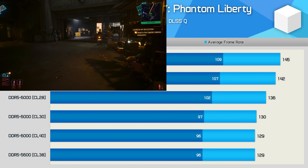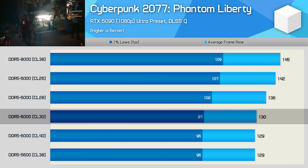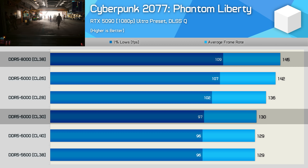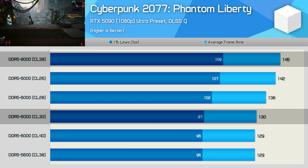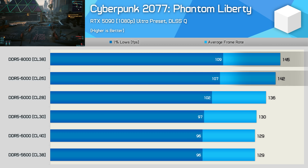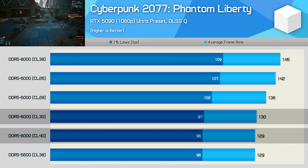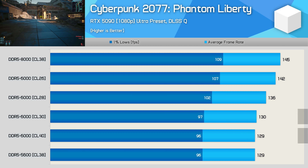Starting with Cyberpunk 2077 at 1080p, we're seeing as much as a 12% performance improvement from the DDR5-6000 CL30 review memory compared to the DDR5-8000 configuration, which delivered the best results — though it was only 2% faster than the new CL26-6000 memory. Quite unexpectedly, there was very little difference between the CL40 and CL30 DDR5-6000 configurations, and even the DDR5-5600 configuration was right there.